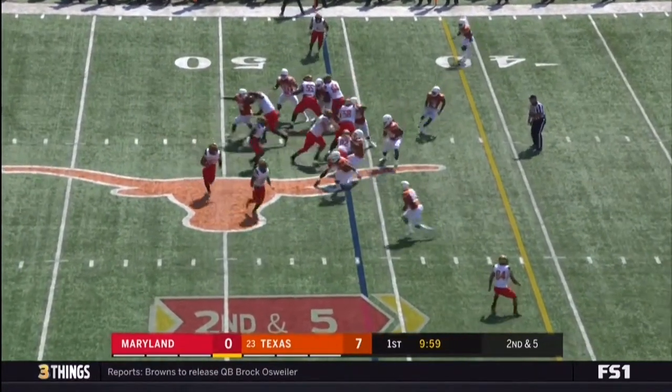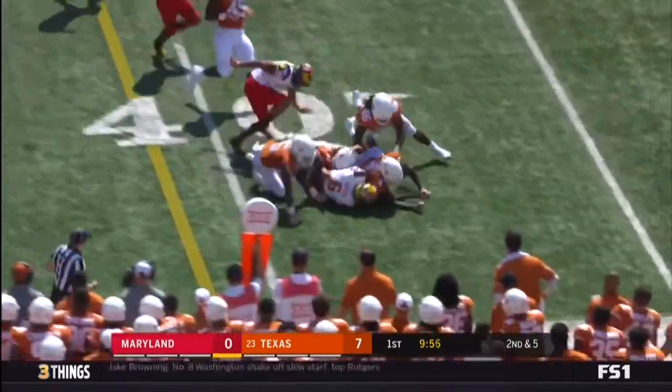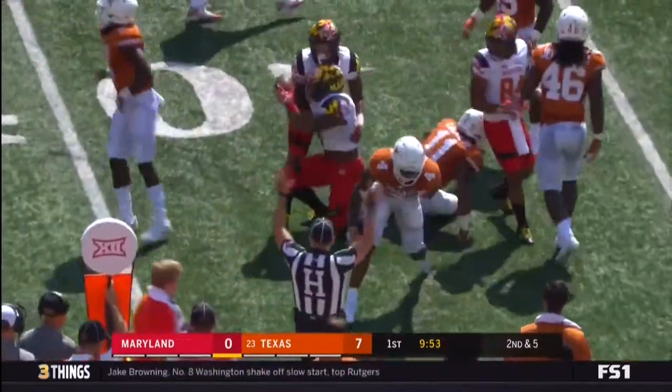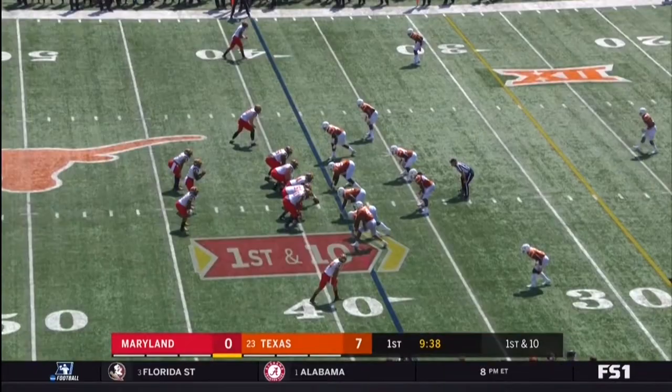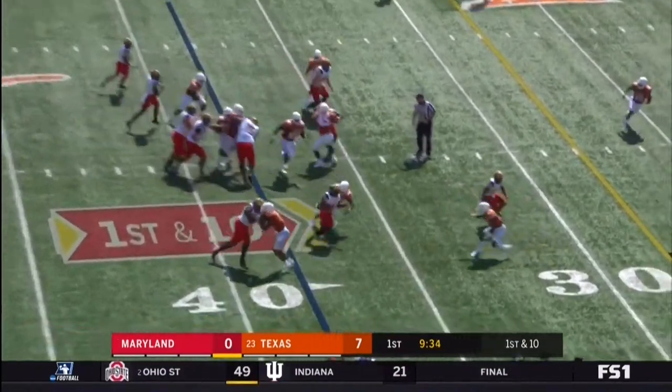Two tailbacks in. The handoff to Ty Johnson. Johnson gets by a defender and picks up the first first down of the game for the Terps. Backs in the backfield here for the Terps — again, it's Johnson.